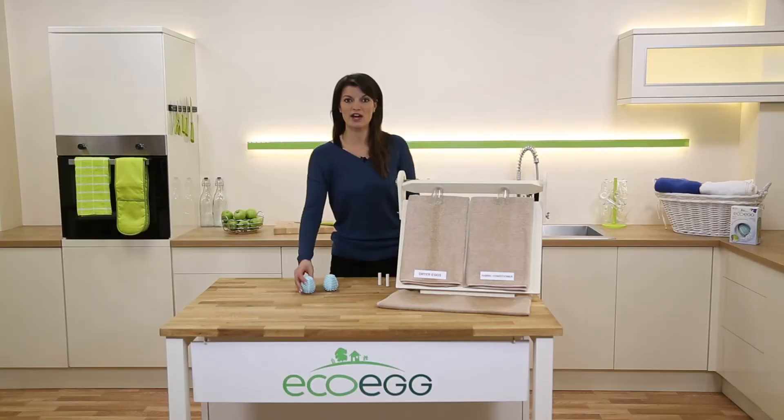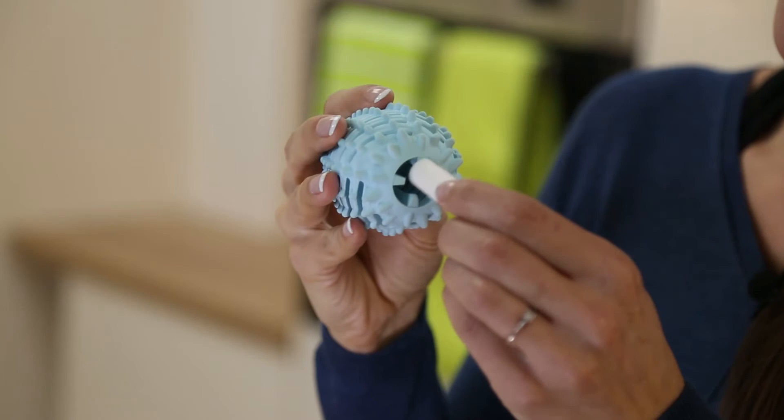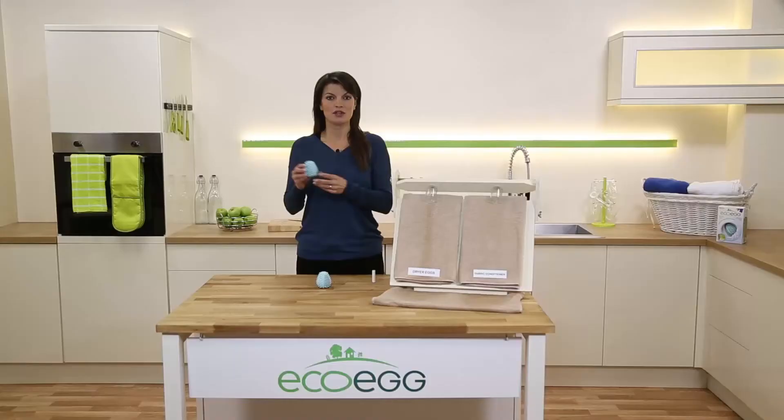Lastly, the dryer eggs also fragrance your laundry. You get these great fragrance sticks which are packed with essential oils — no nasties, just a lovely fragrance for your laundry. They pop inside the dryer egg and the heat of the dryer activates those essential oils, infusing them through your clothes during the cycle. They really do leave your clothes smelling gorgeous.